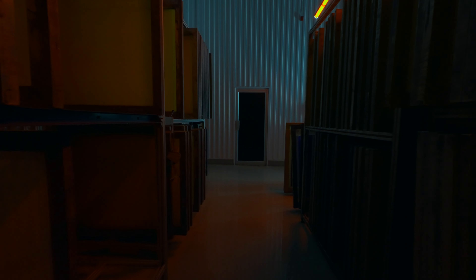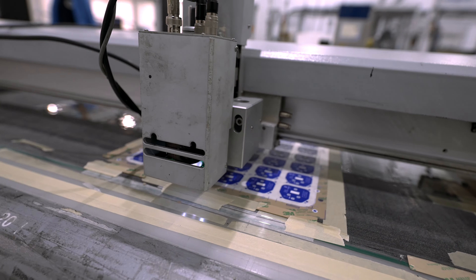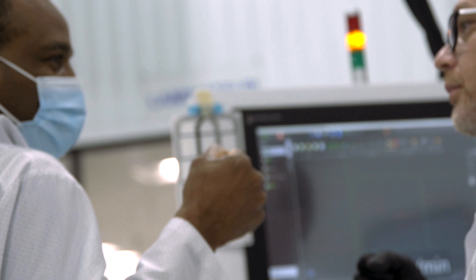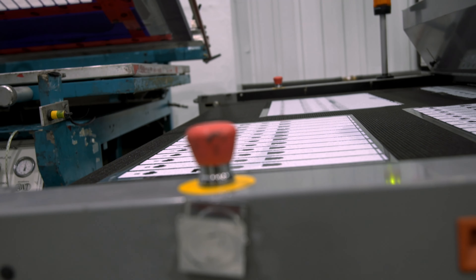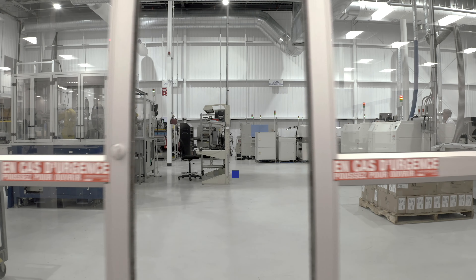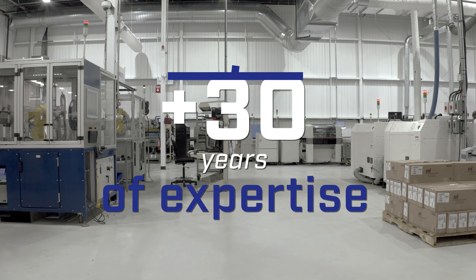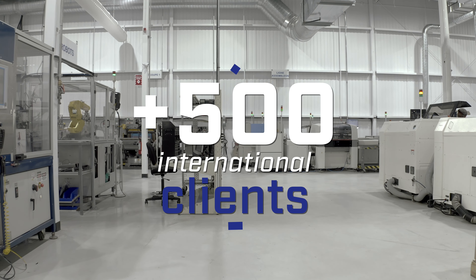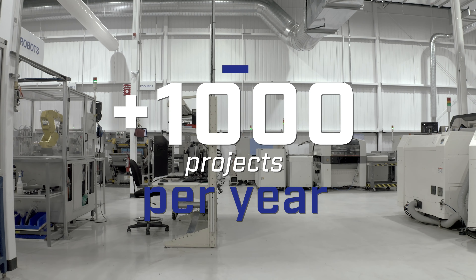As North American leaders in the field of membrane switches, capacitive keypads, and printed electronics, Memtronic helps businesses stand out from the competition by adding value to their electronic equipment. Memtronic boasts over 30 years of expertise with more than 500 international clients for a total exceeding 1,000 projects per year, all carried out in record time.